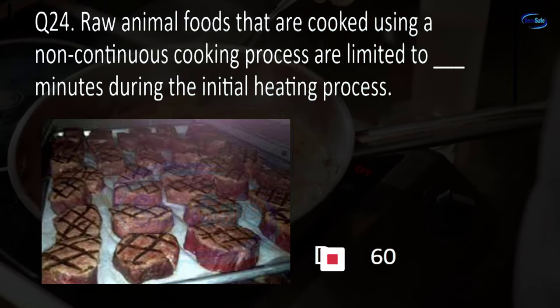Question 64. In a stationary rack, single temperature dishwashing machine, the temperature of the hot water sanitizing rinse must be at least blank degrees Fahrenheit. 165, 170, 175, or 180? A. 165.